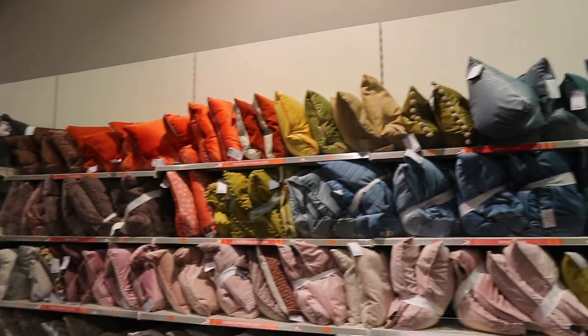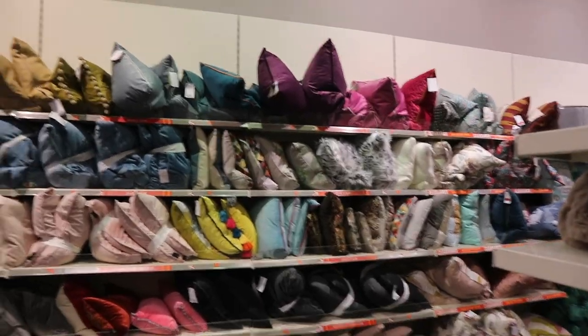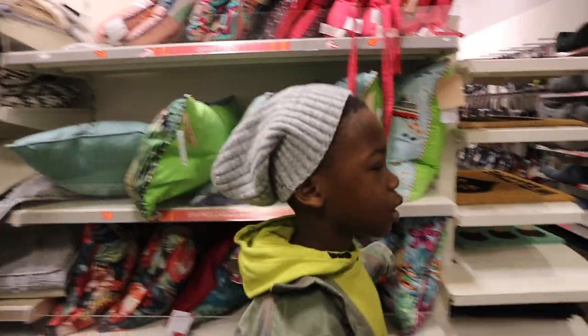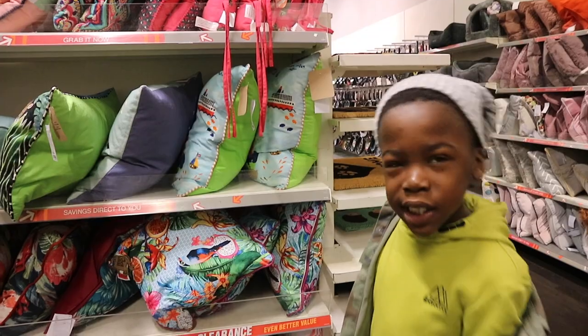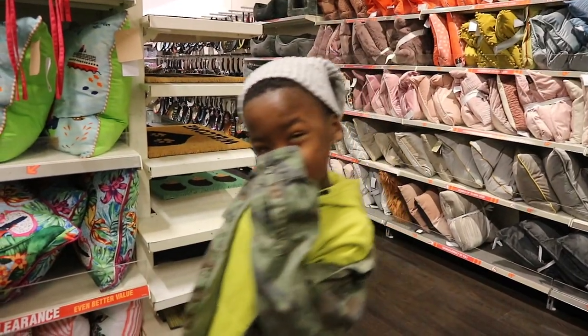There's nothing to scream autumn, fall, winter than pillows. What season are we in now, Jordan? We're in autumn.